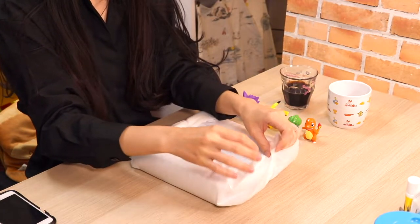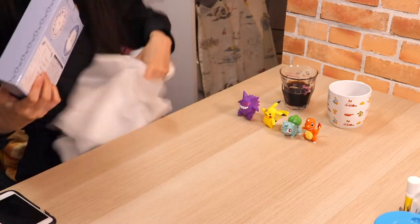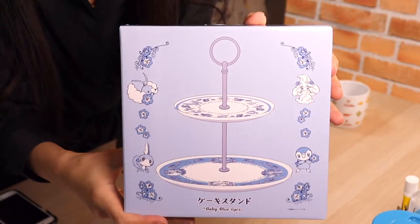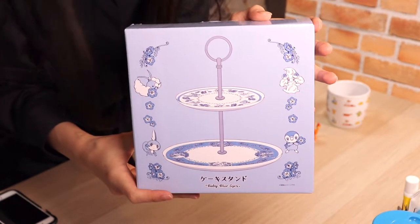ずっとこれ欲しかったんですよ。いや、こういうタイトル。お皿ってしちゃった。お皿？じゃじゃん。ケーキスタンドです。最近出たのかな？多分2月？3月？ちょっとわからないけど、最近出たやつで。